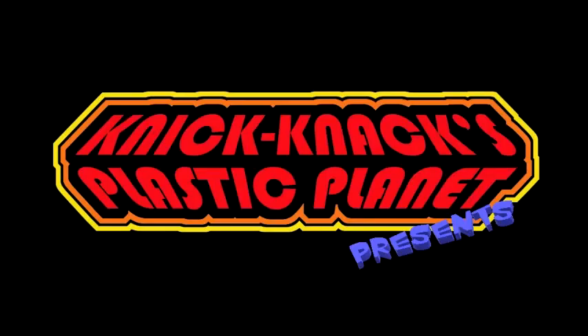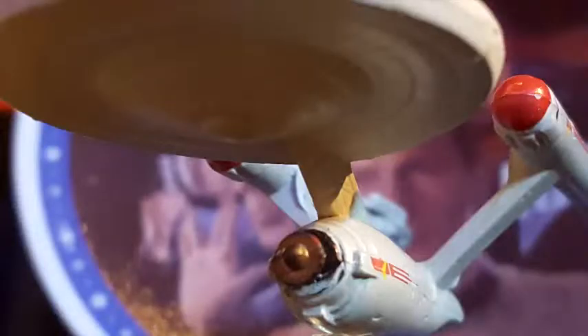Knick Knack's Plastic Planet presents... It's a Knick Knack Micro Moment!